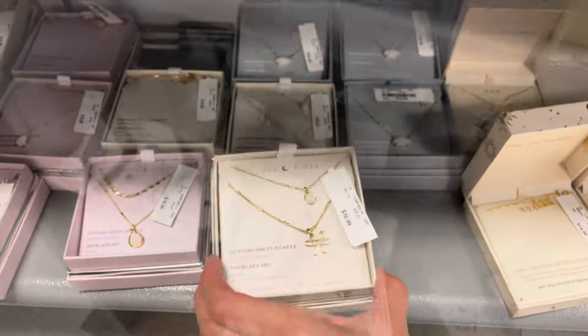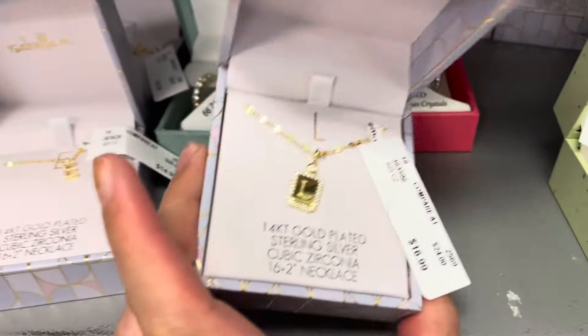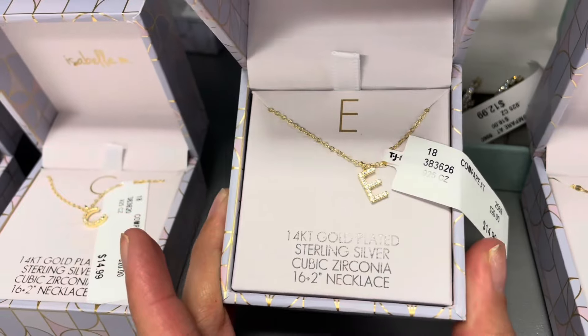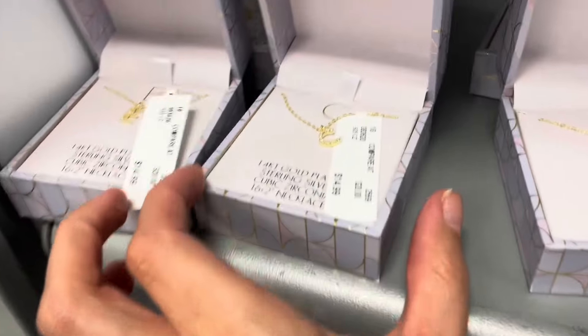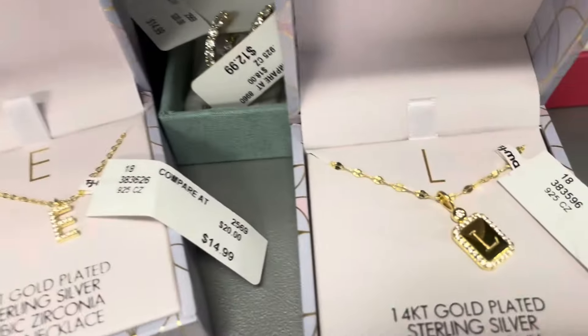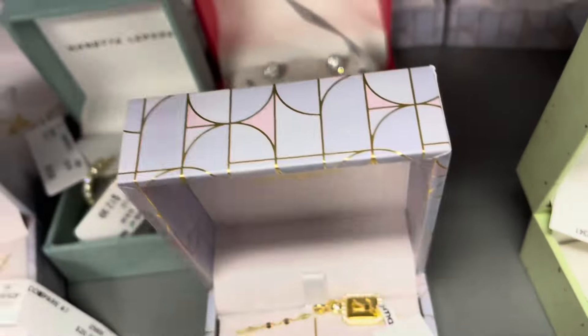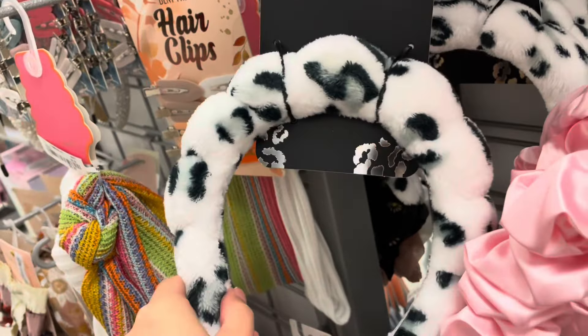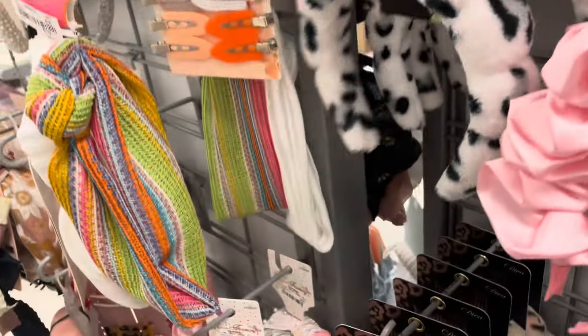$20 — these are pretty too. Oh, they even have like initials and stuff, that's pretty. Oh look, $14.99. If they had one of these I would get this one. They have the headbands where you can put them on when you're doing your makeup or skincare and stuff.